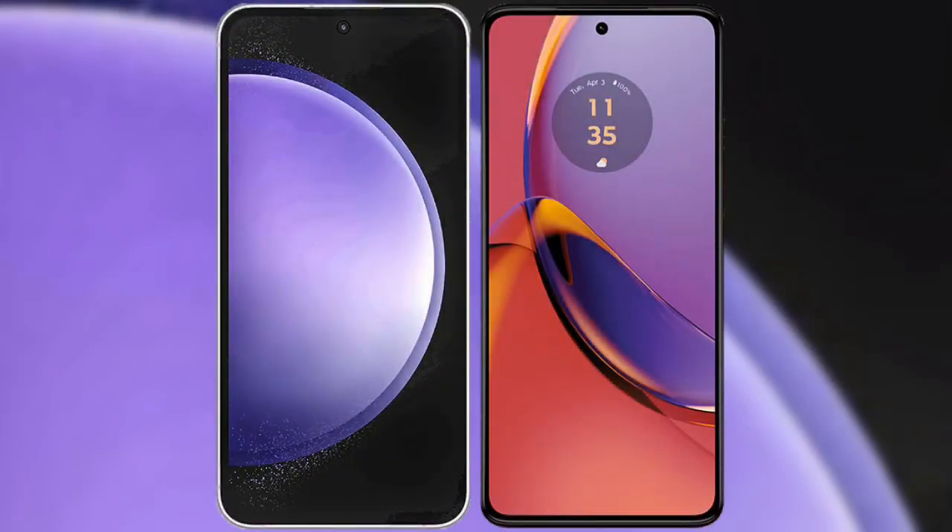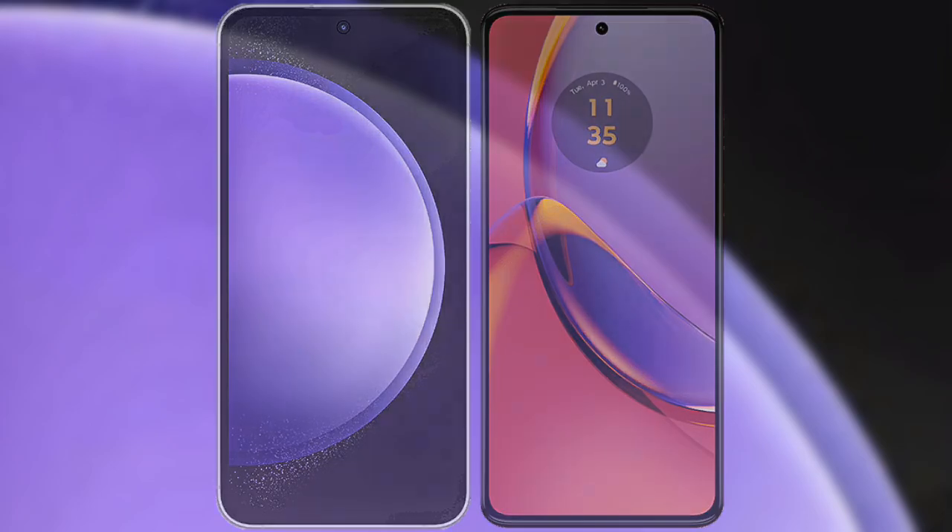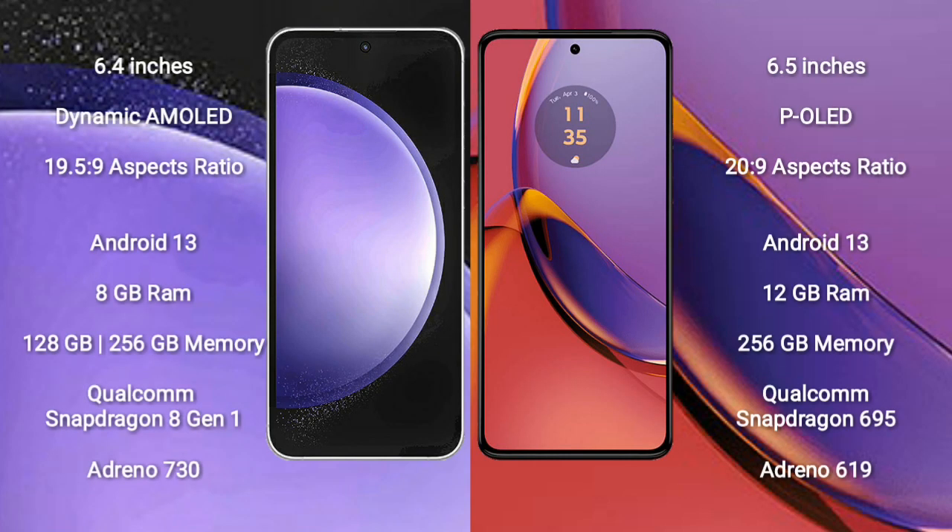I will compare the new Samsung Galaxy S23 FE with Motorola Moto G84. Samsung Galaxy S23 FE comes with a 6.4-inch Dynamic AMOLED display and aspect ratio 19.5:9. Motorola Moto G84 comes with a 6.5-inch P-OLED display and aspect ratio 20:9.